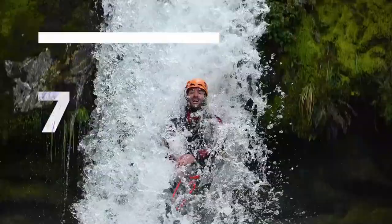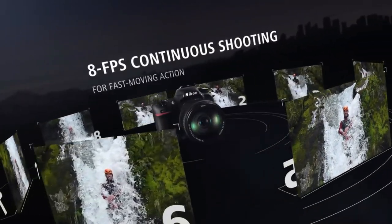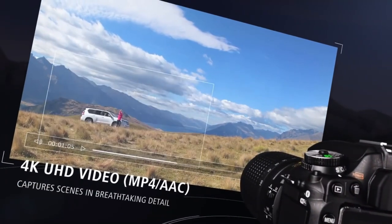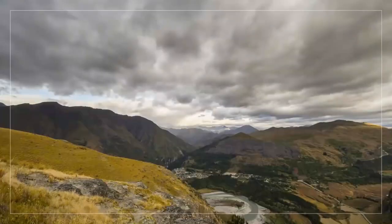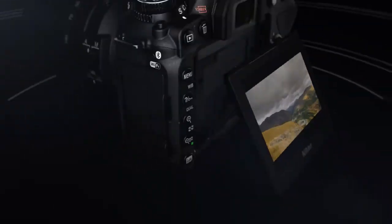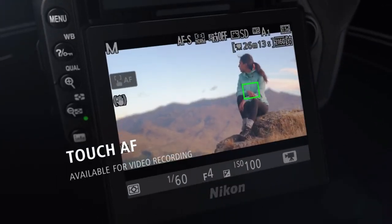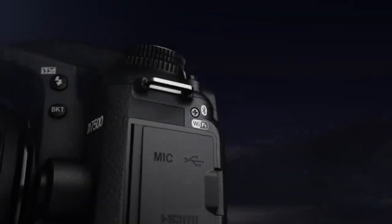The D7500 also has lower resolution — 20 megapixels versus 32.5 megapixels — but in real-world shooting, its high-performance sensor delivers images which are not far behind the definition offered by the Canon, despite the difference in megapixels. Nikon fans who like sports photography might also want to take a look at the Nikon D500, but this is a much more expensive camera, and it's growing harder to find.